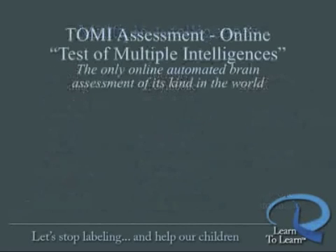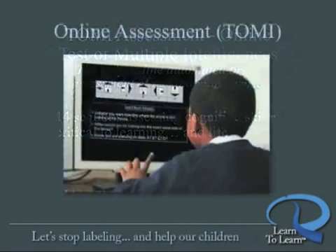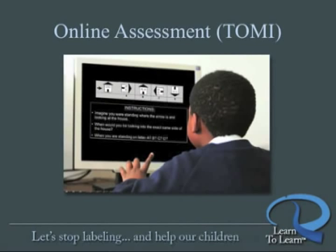The TOMI is also the only online automated brain assessment of these multiple intelligences in the world. The assessment has 14 sections assessing those 14 intelligences or cognitive skills most critical to learning in school, on the job, and in everyday life. The assessment is delivered via the internet, so it's convenient to take at school, at home, or anywhere you can access the internet.